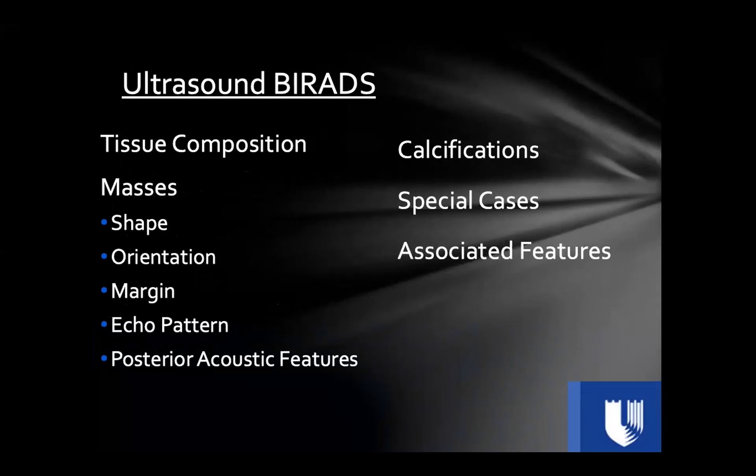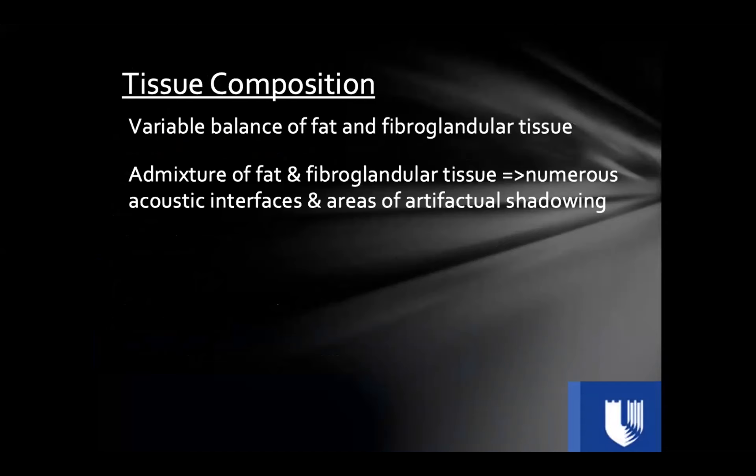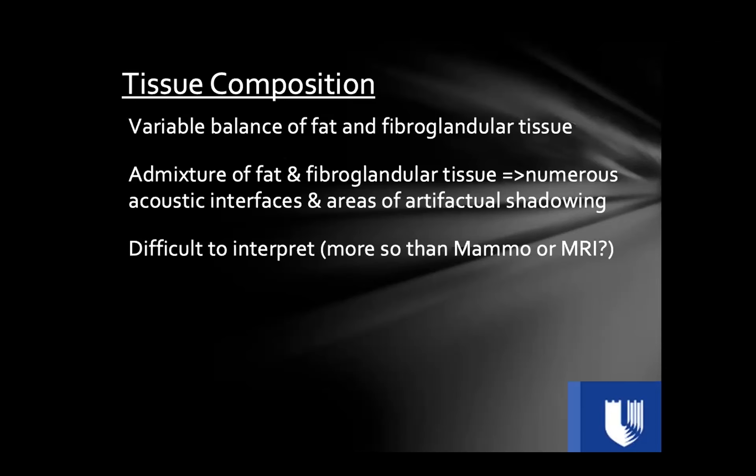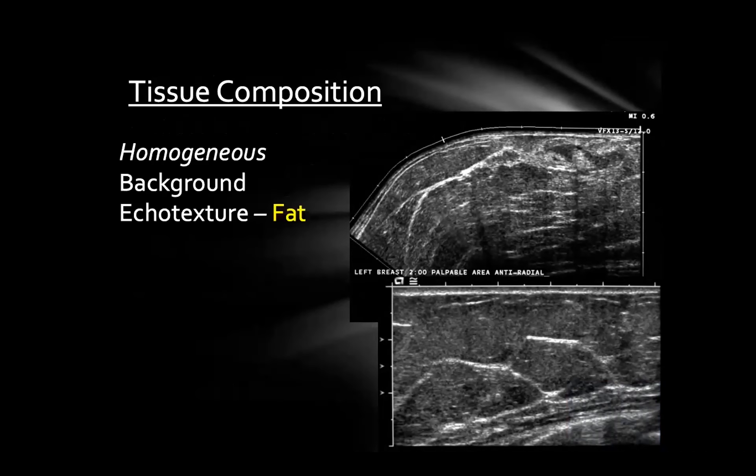The BI-RADS manual is large and mostly pictures, but also has a lot of words. In the world of breast ultrasound BI-RADS, the different categories include tissue composition, masses, calcifications, associated features, and special cases. Tissue composition refers to the variation of fat and fibroglandular tissue within the breast — synonymous with breast density on mammography. The more fat and fibroglandular tissue admixing within the breast, the more complicated the breast can become for ultrasound interpretation.